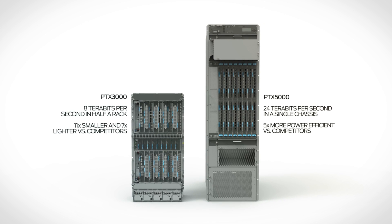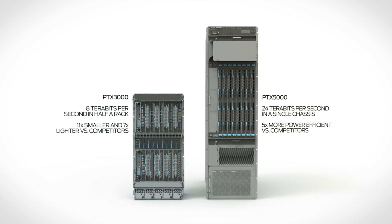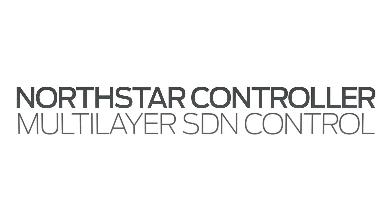Even though the PTX is three times its nearest competitor in total system capacity, that's not enough. That's why we brought out the North Star Controller to give our customers a bird's eye view of the network, dynamically adjust and tune it — both the packet and the optical layers — and really leverage SDN in the core.